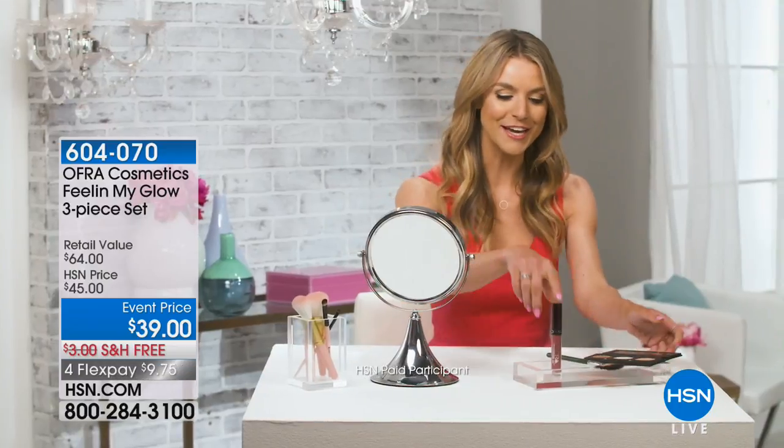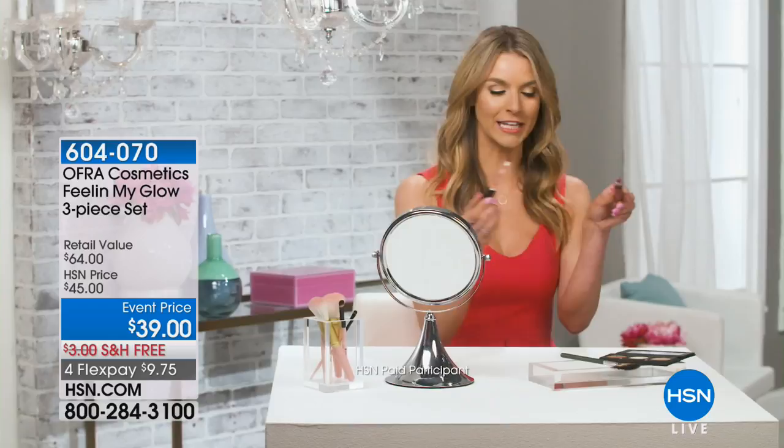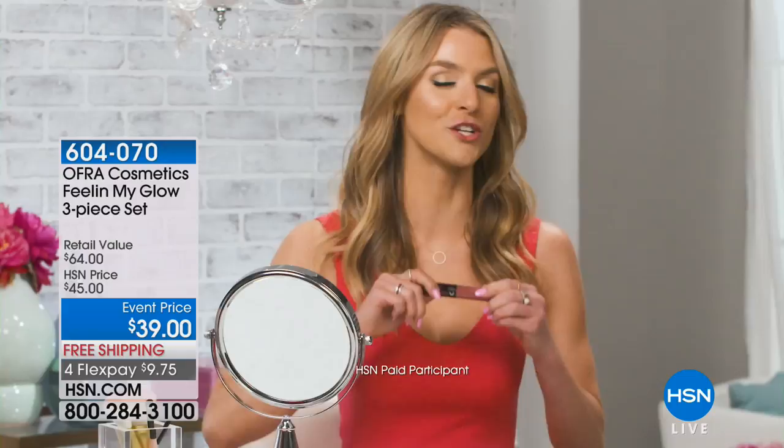For a full look, it comes with a long-lasting liquid lipstick for that bold lip. This color is absolutely gorgeous and the best part is that it doesn't dry out your lips. The OFRA highlighter palette is just what you need to glow anywhere, anytime.